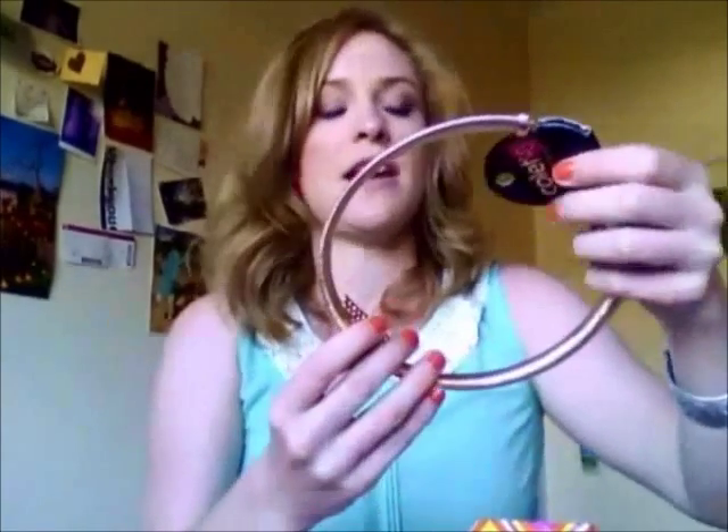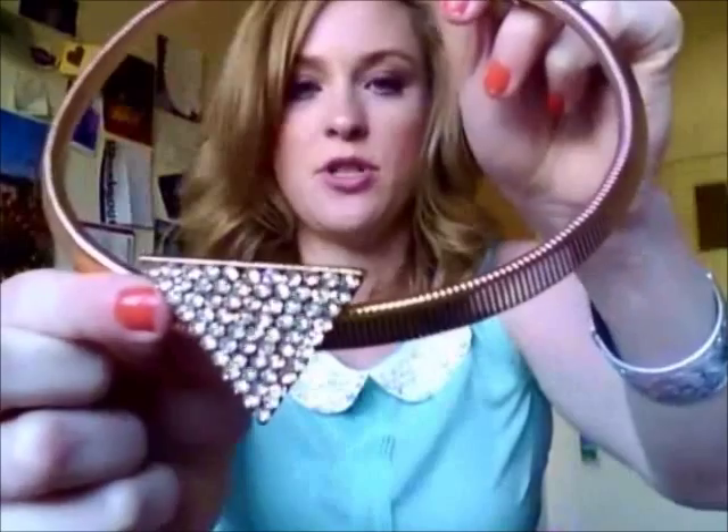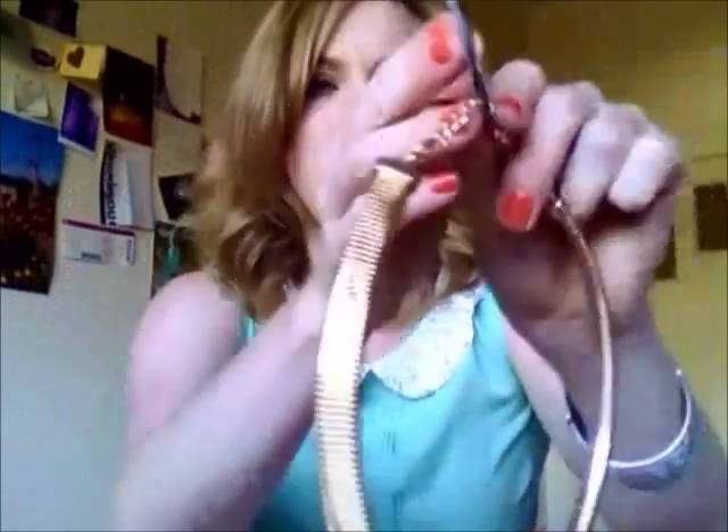And I got this necklace — it's a round one, it's got this diamante triangle on the front. This was twenty-five bucks, winner! And I got a ring — this one here. It's hard to find rings because I have small fingers, but I kind of like that one. That was $10, got it for three bucks.